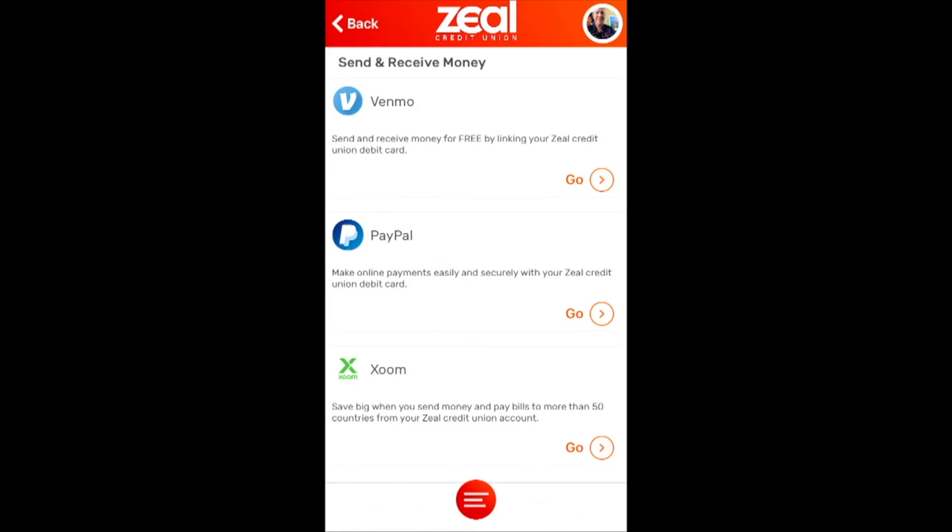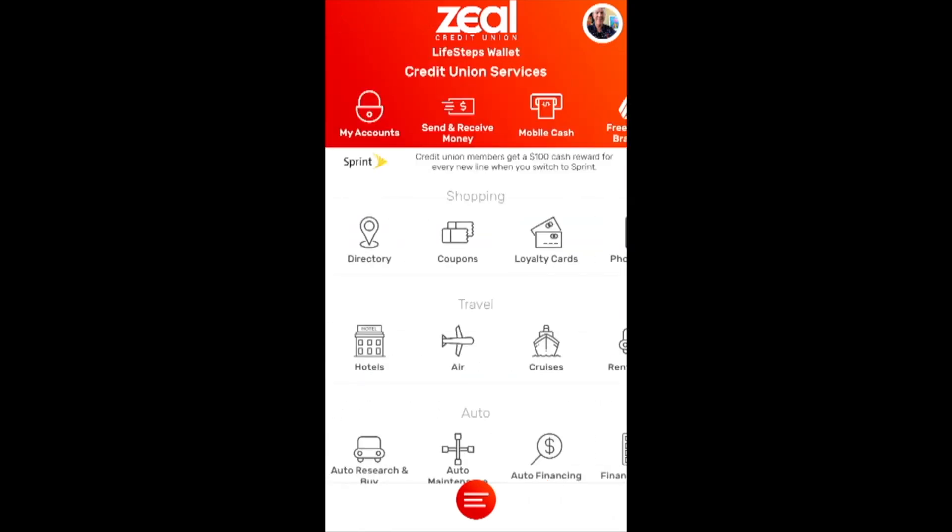Xoom is a product of PayPal that reduces the cost for consumers for international money transfers — a flat fee versus a percentage of the transaction. It's a great product, right in the sweet spot for credit unions. I've clicked out of this, and I'm going over features that are really the bread and butter for credit unions: the mobile banking platform, P2P transfers.